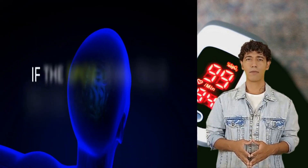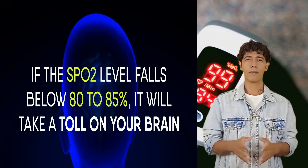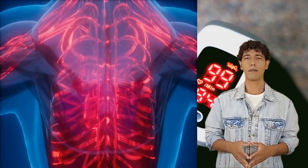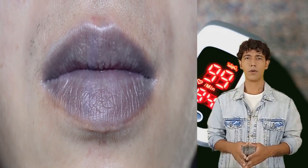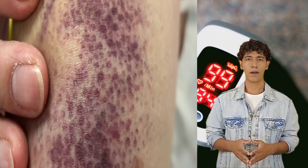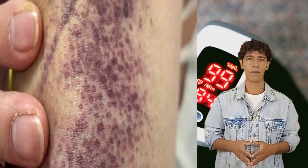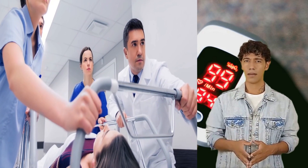If the SpO2 level falls below 80–85%, it will take a toll on your brain and can potentially shut down the working of your entire body. Another serious condition is cyanosis, which happens if SpO2 levels drop below 67%. A cyanosed person can sometimes have bluish discoloration on their skin. This is usually considered an emergency, and if ignored, it can lead to respiratory failure, eventually resulting in death.